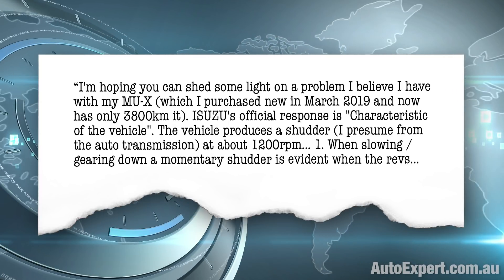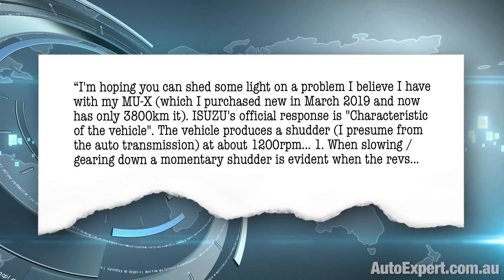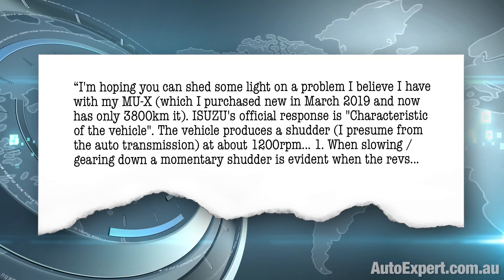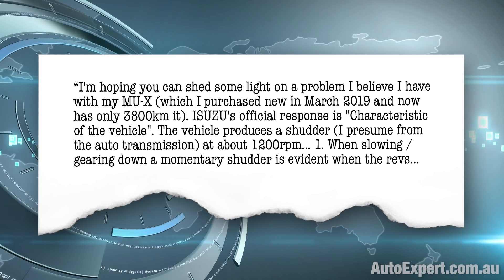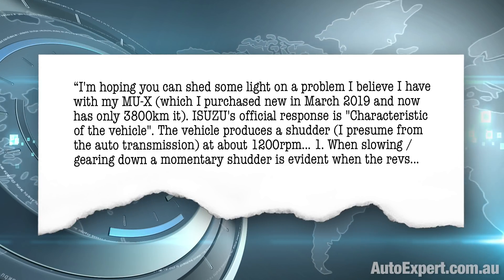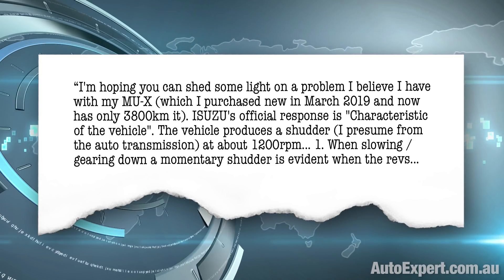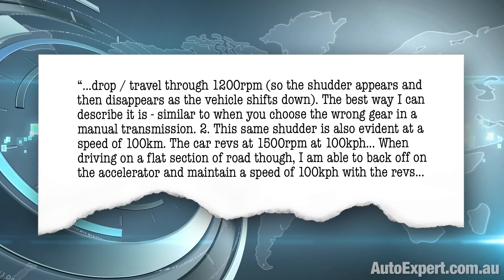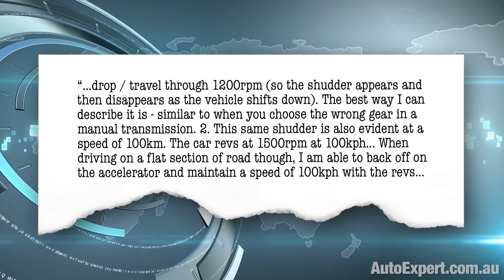He says: I'm hoping you can shed some light on a problem I believe I have with my MU-X, which I purchased new in March 2019 and now has only 3,800 kilometres on it. Isuzu's official response is that it's characteristic of the vehicle. The vehicle produces a shudder from the auto transmission at about 1,200 RPM — when slowing and gearing down, a momentary shudder is evident when the revs drop through 1,200 RPM.